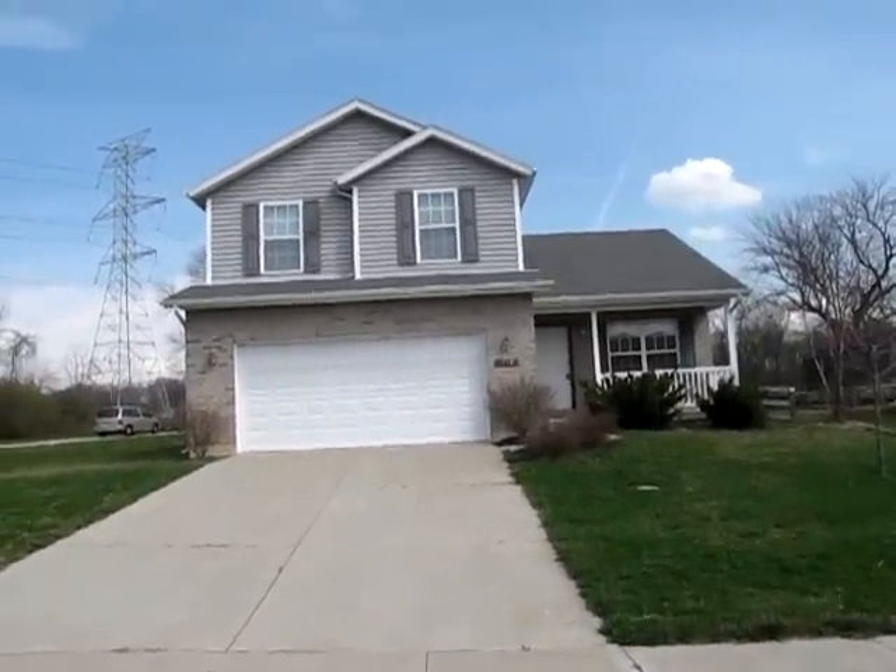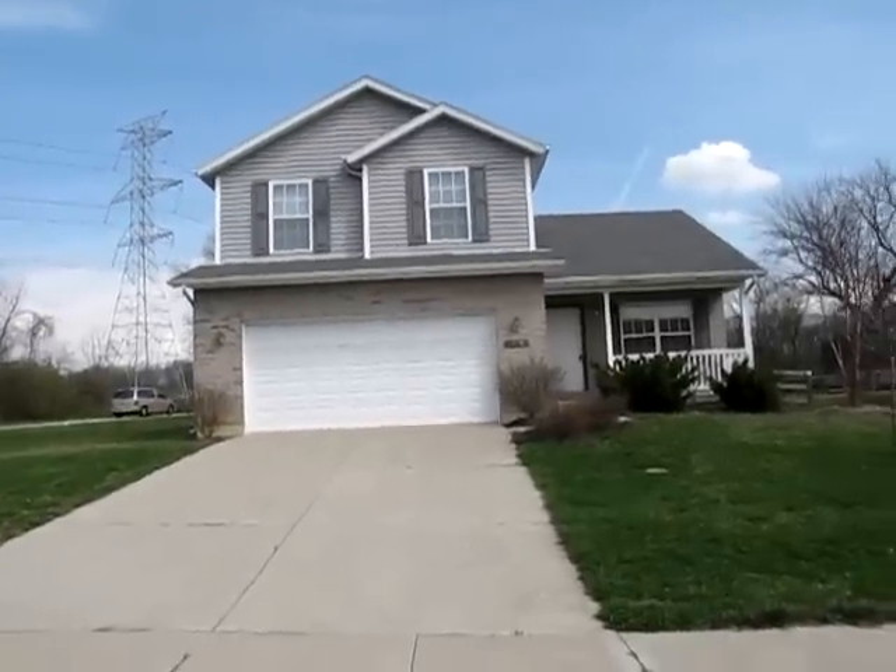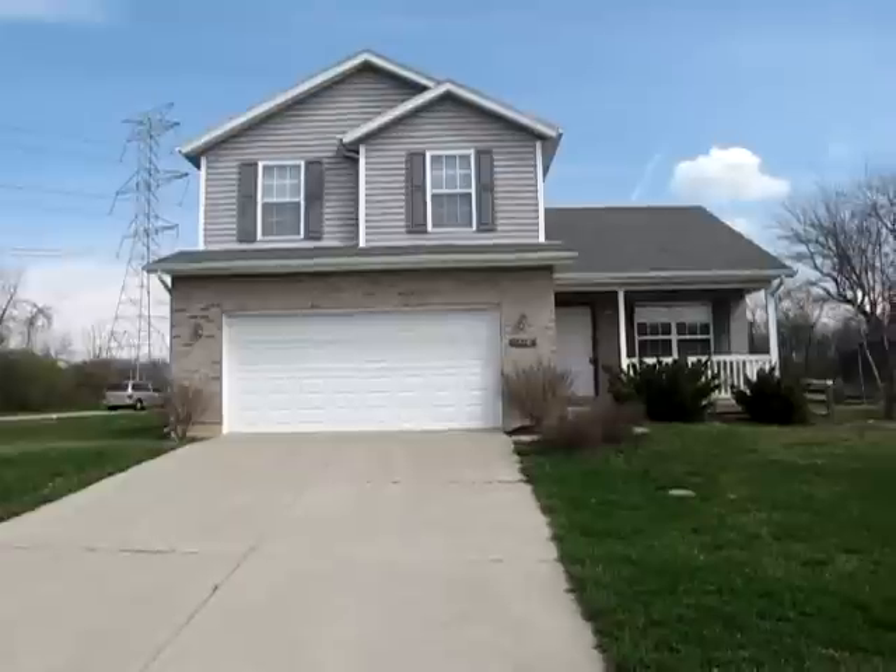Hello and welcome to 318 Stone Ridge Lane, Monroe, Ohio. My name is John Murray with MurrayGroup.biz, part of Better Homes and Gardens Real Estate, and I will be your host.